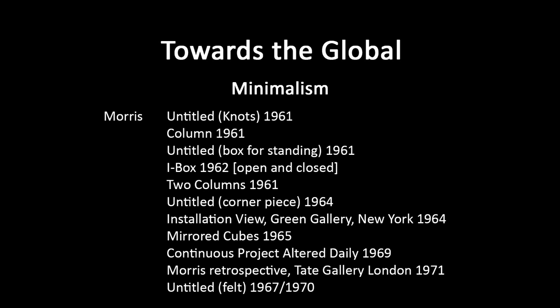Corner Piece, 1964. It starts to become a little more about the environment rather than the thing in itself — making you aware of the corner of the room. These tend to be plywood sculptures, simply painted, very neutral. So it's drawing attention to the space itself, but also to your viewing of that space and your movement through it, your embodied nature as a viewer.